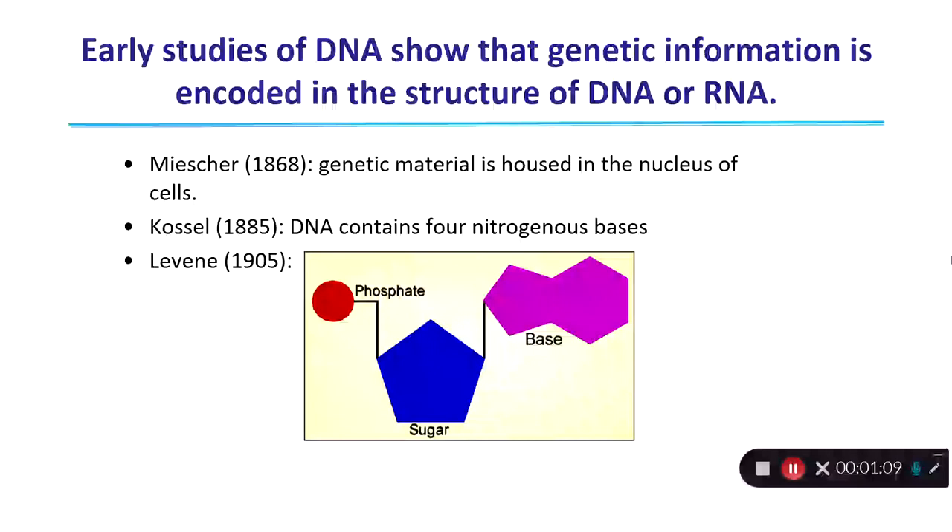This work began with Meischer in 1868, who discovered that genetic material, which he called nuclein, is housed in the nucleus of cells. He was tasked with determining the chemical composition of that genetic material. He worked in a hospital and went from room to room collecting used Band-Aids and the blood from those Band-Aids to isolate large amounts of nuclein. He subjected it to multiple chemical analyses and found it was rich in phosphate, rich in nitrogen, and had a carbohydrate, but couldn't really link all the different pieces together.